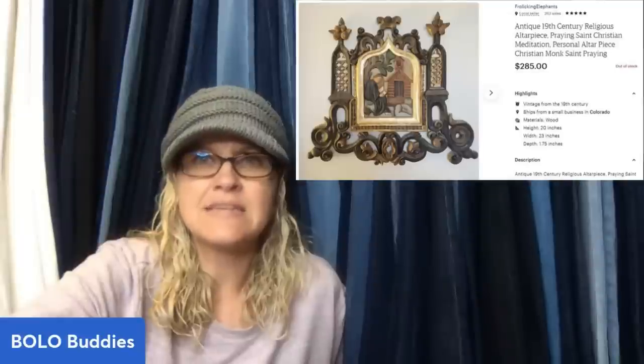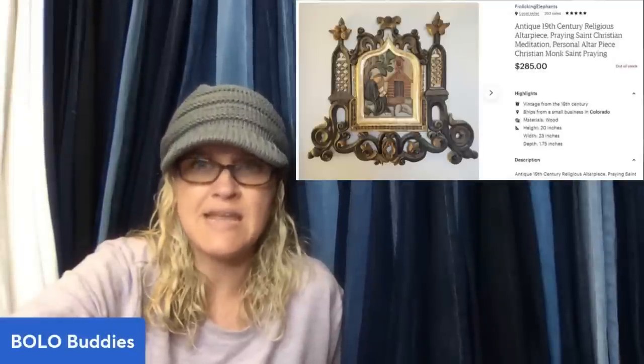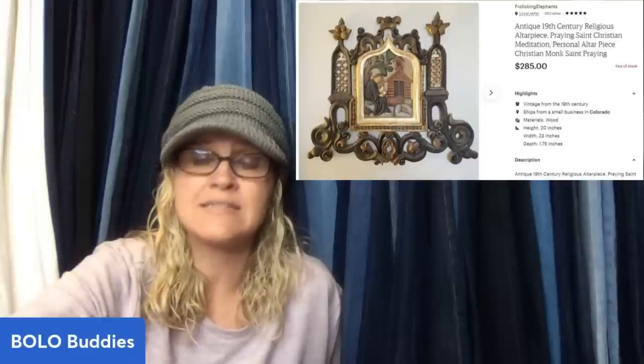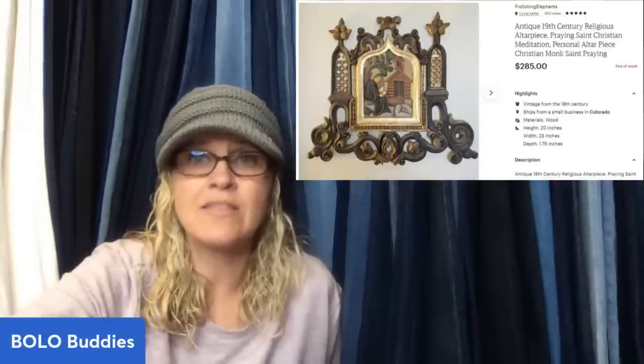This antique 19th century religious altarpiece was free from a family friend's estate. It sold just shy of three months on Etsy for $285 with free shipping.